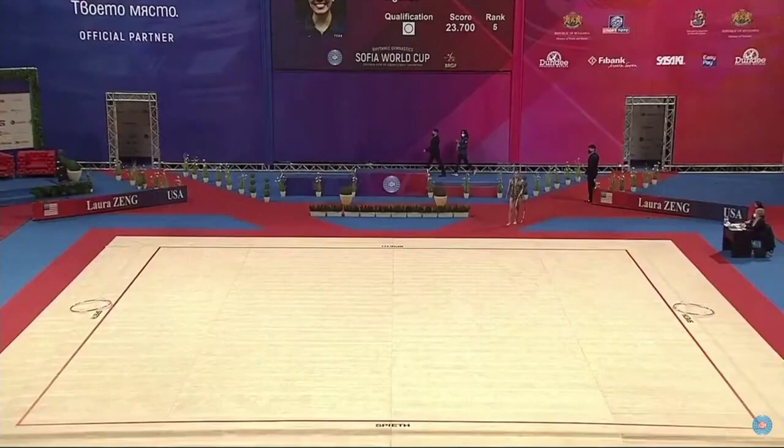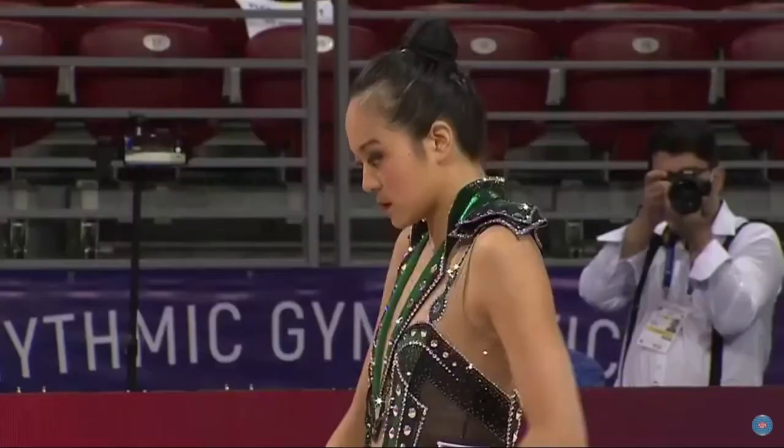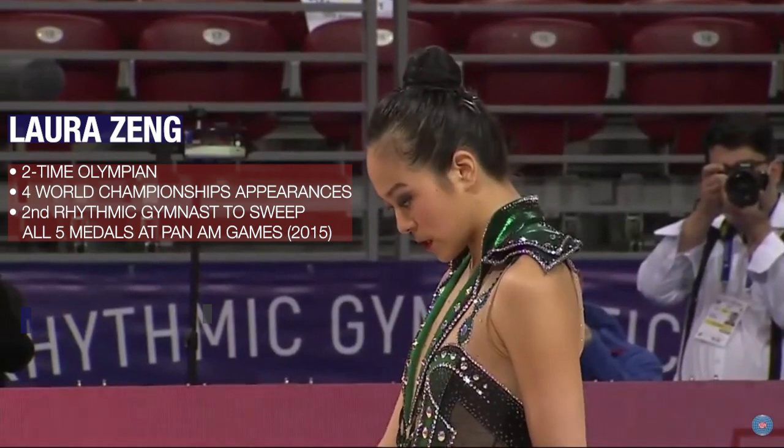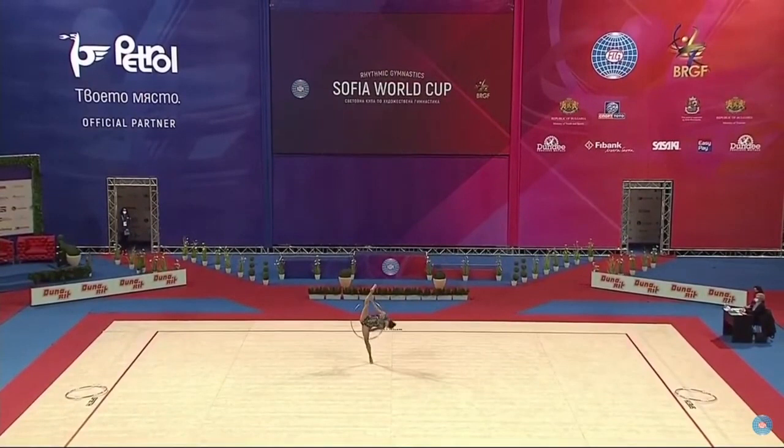We'll take a look at Laura Zhang's hoop routine that she competed at a World Cup earlier this year. Laura is probably the most successful US rhythmic gymnast ever. She competed at the Rio de Janeiro Olympics and just secured a spot for the Olympics in Tokyo. This is a good catch for Laura to include because she's doing both a body difficulty — the side inclination balance — and an apparatus difficulty, the catch behind her back, at the same time. So she's basically fitting in more difficulty in a short amount of time.